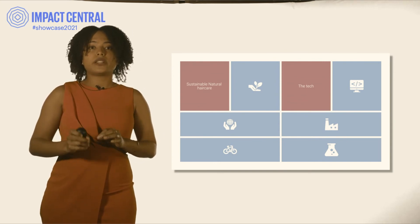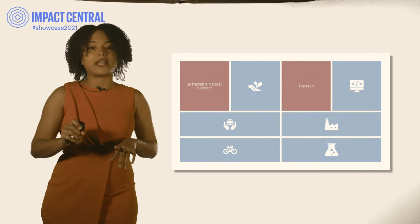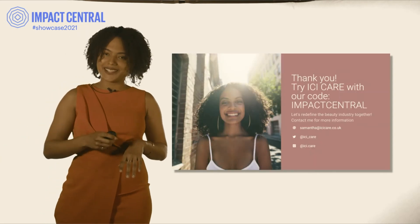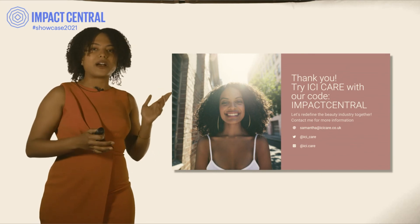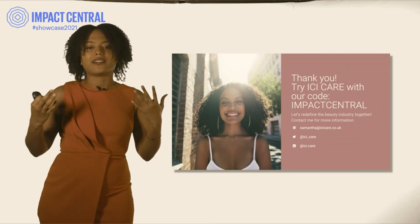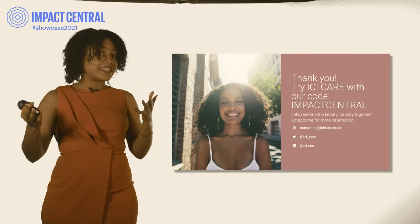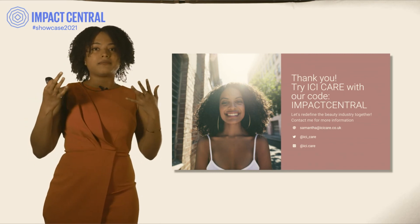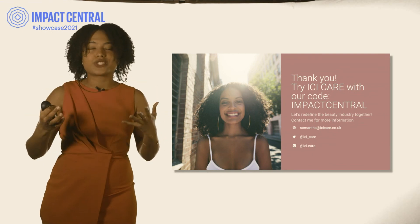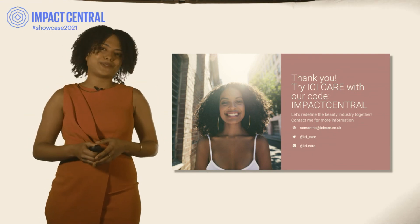Because the only thing we want to leave is great hair, nothing else. Sounds exciting? I have something for you — you can try it for yourself. Try Easy Care with our code and get a treat for your hair. Follow us on social media and see what's next. Reach out to me. Help me build this great business. Let's change the way things are done. Thank you for your attention.